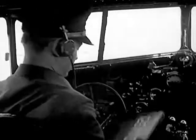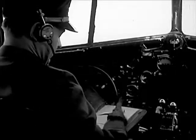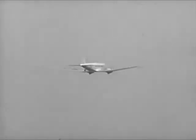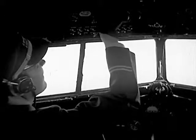At the controls, Norton and I are busy with the flight log and flight observation report. We give all our information to ground stations by radio, including our height, position, temperatures, wind speed and direction.